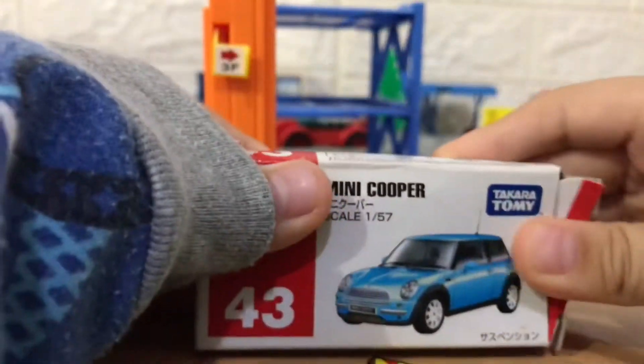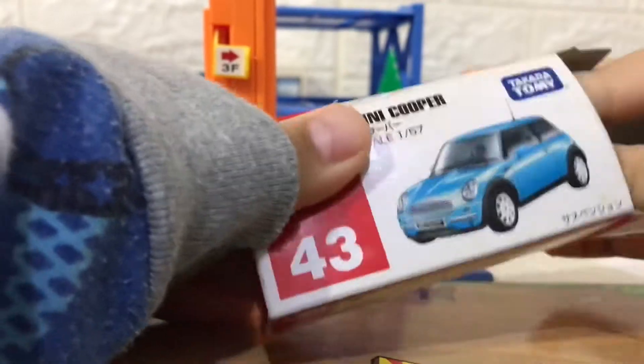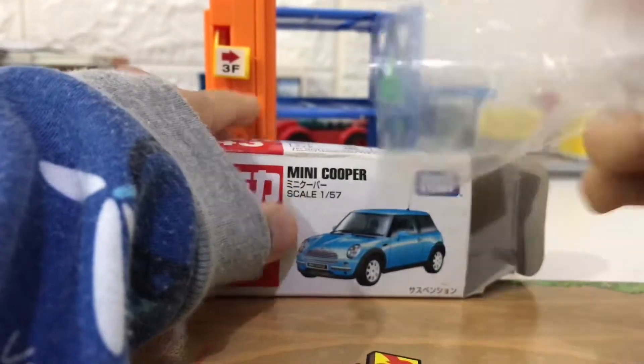Hello and welcome back again to the MHF channel. This time we have Tomica number 43 Mini Cooper.